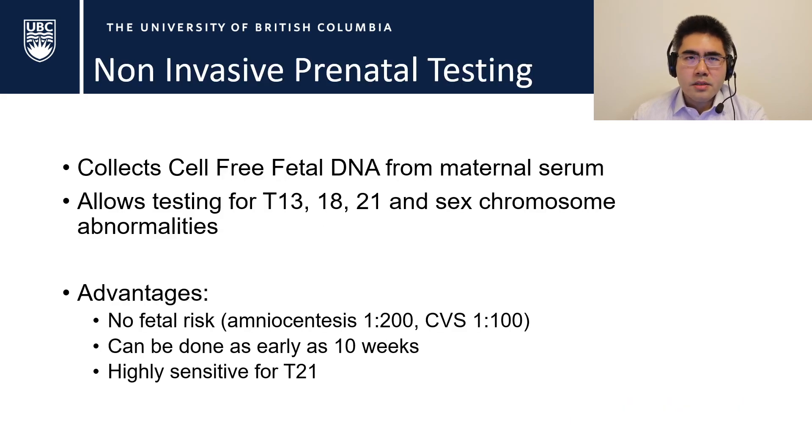Non-invasive prenatal testing is a newer technique that basically collects cell-free fetal DNA from maternal serum circulation. These are pieces of DNA that are loose within the maternal serum, and this slowly increases over time — starting from around 10 weeks where it's less than 1%, slowly increasing up until about 20 weeks and then dropping down again.